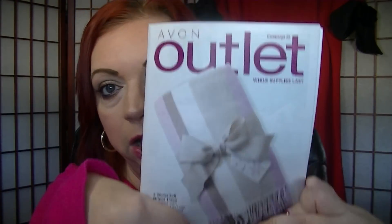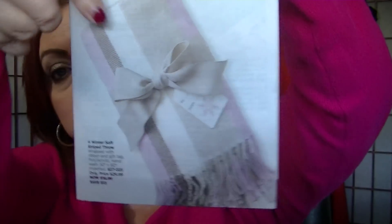The first thing is the outlet. Right here on the cover is the Wintersoft Stripe Throw — it's $16.99. This was the throw they had last Christmas. I thought it was really pretty and just a really nice blanket. The original price on it was $29.99.